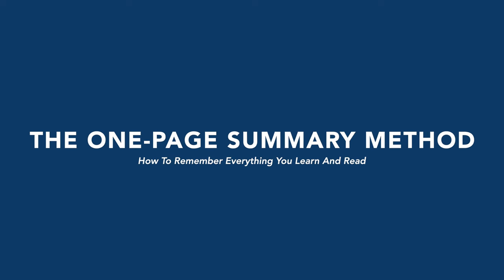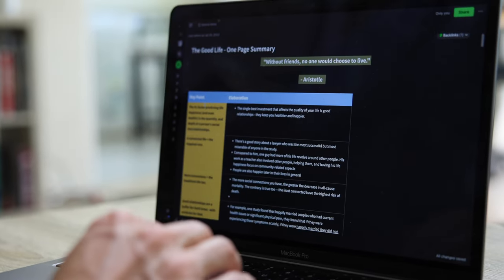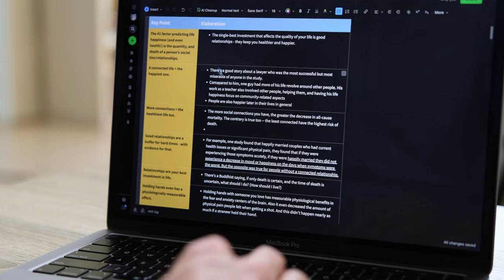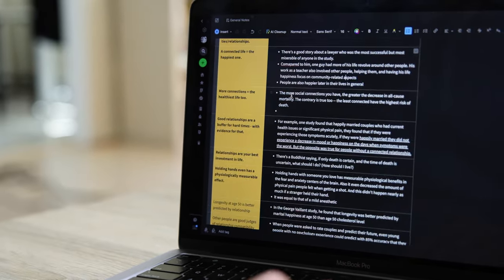Phase two is what I call the pillar or one-page summary method. For every single book I read, I pull up a little file in Evernote and type out a key point and an elaboration. The key point on the left might be, for example from a personal finance book: save 15% of your income long-term and invest it. The elaboration on the right explains: put 10% in long-term savings you don't touch, another 5–10% in long-term investments like stocks or bonds, and if you have more, put that toward student debt.